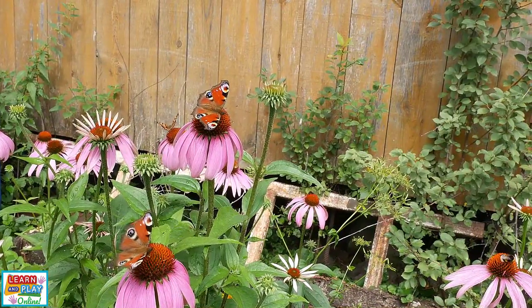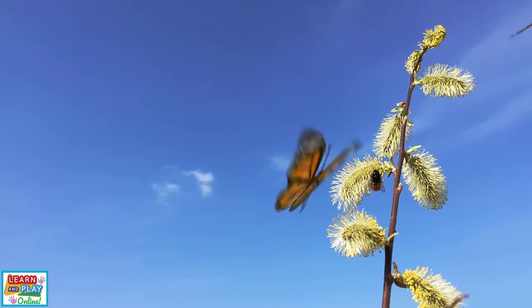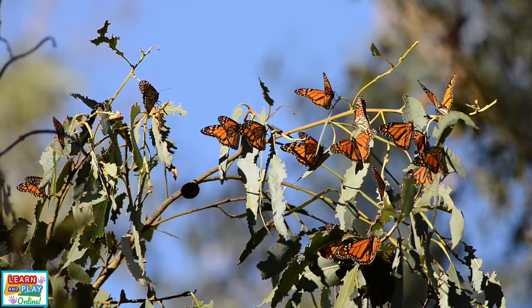Even though their life is short, their role in the environment is crucial. They are pollinators and assist fruit, vegetables, flowers, and plants with the production of new seeds. Butterflies are a sign of a healthy ecosystem.